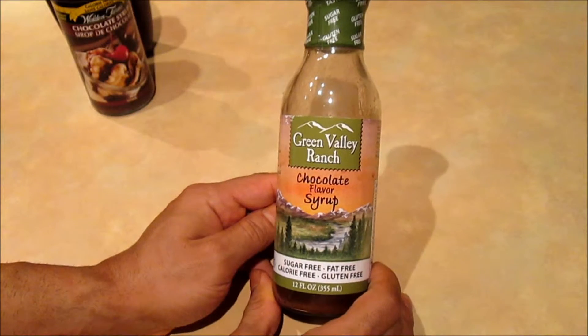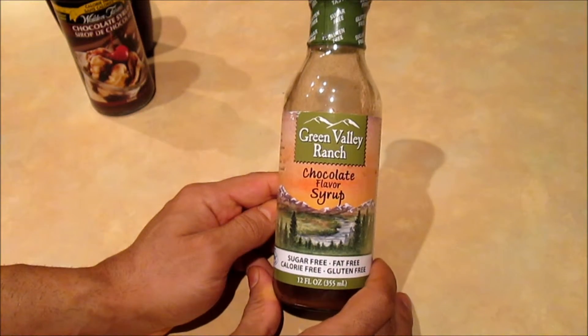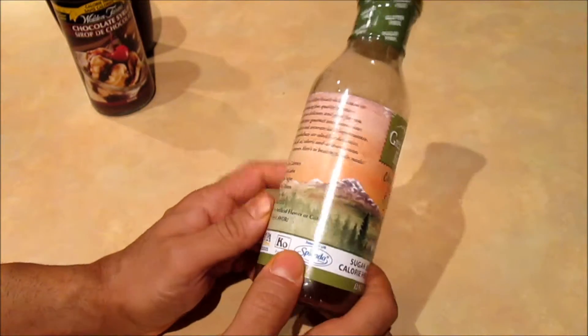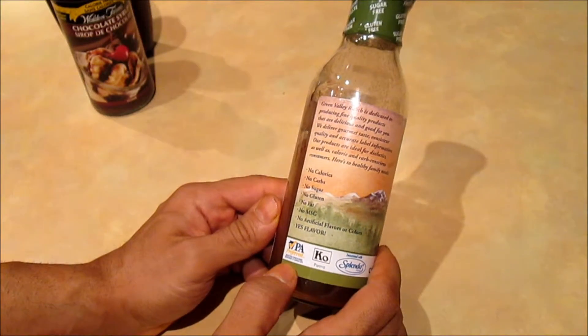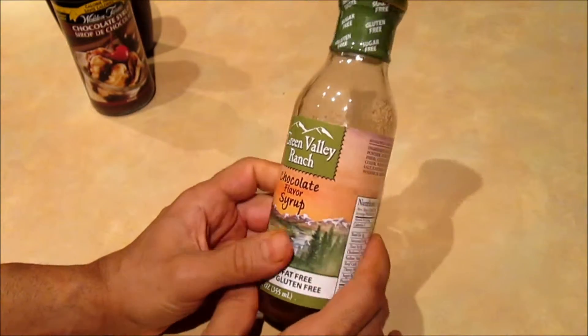Pretty much every grocery store should carry this if they have a sugar-free or diabetic-friendly aisle. I don't think there's anything else that I would like to mention about this one, but please go ahead and subscribe to my channel if you like this review.